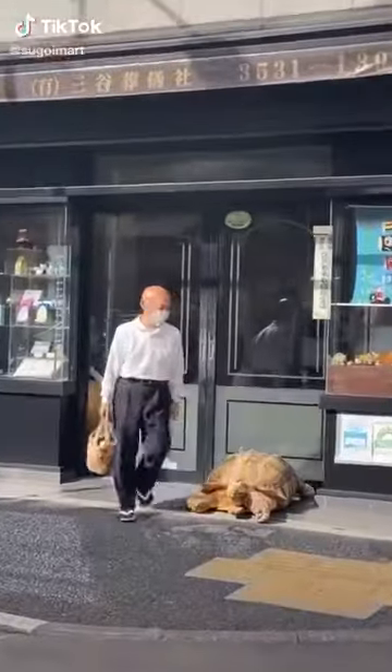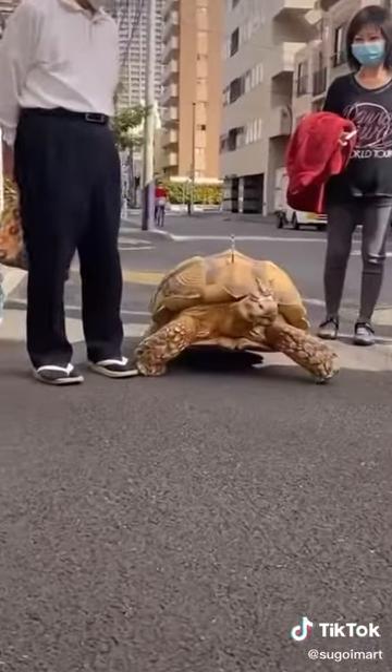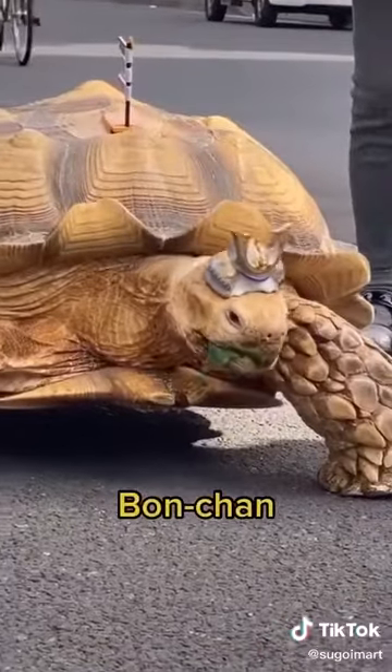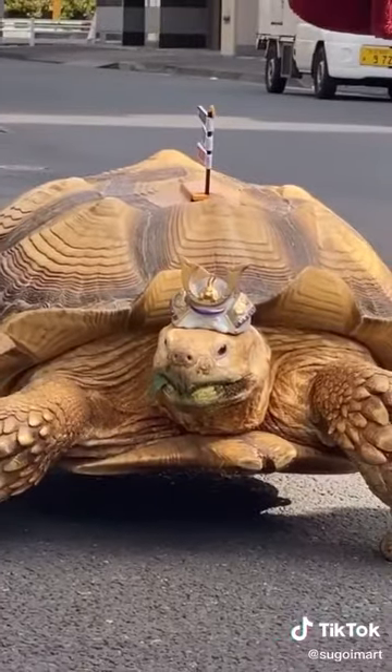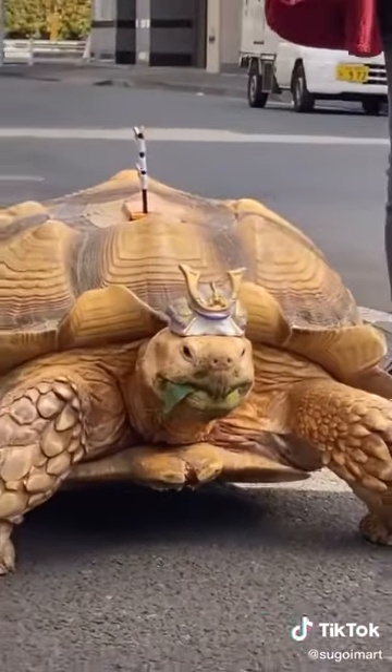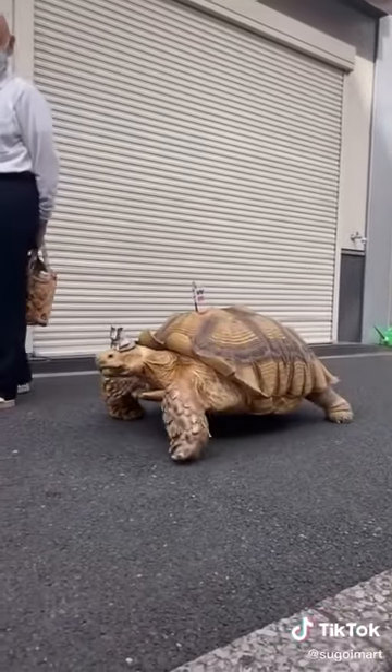In Tsukishima, Japan, there's a man named Mr. Mitani who likes to take his giant African tortoise out for walks. His name is Bonchan and he's 25 years old. Mr. Mitani's wife bought him when he was smaller than the size of the palm of his hand. They expected him to get big but not this big, and he started to grow rapidly as soon as he hit 10 years old.